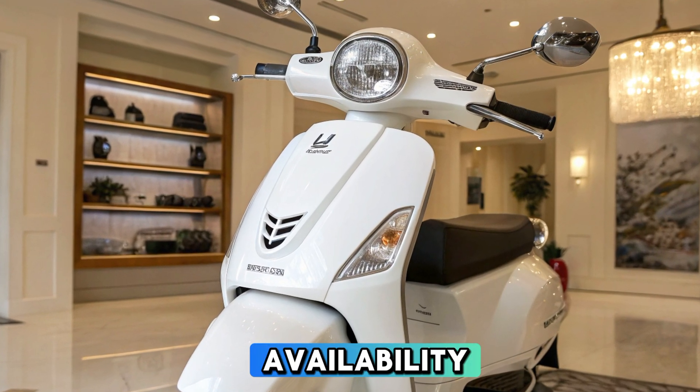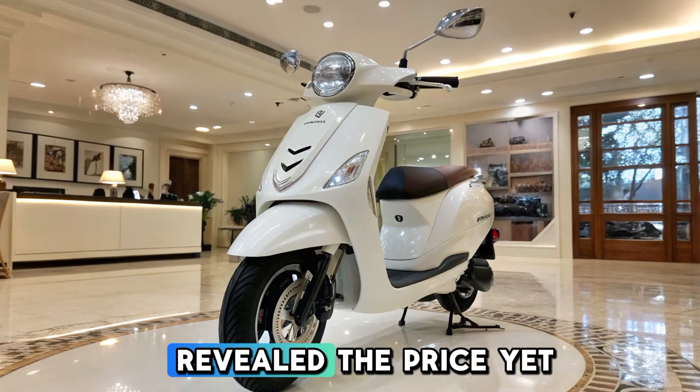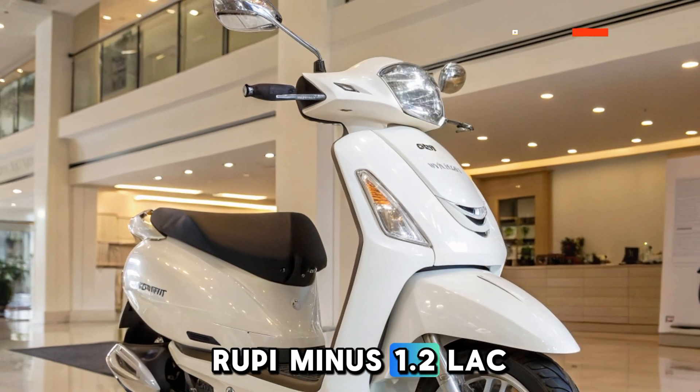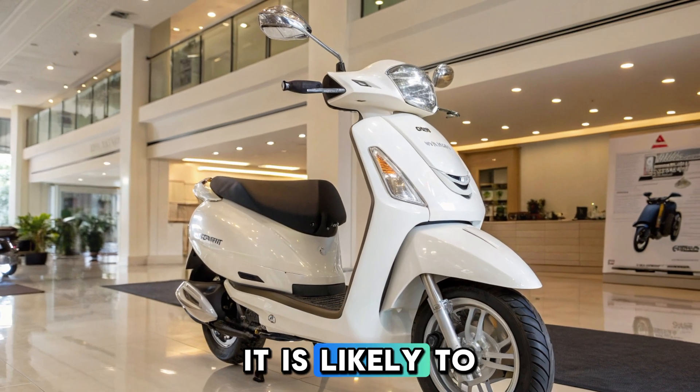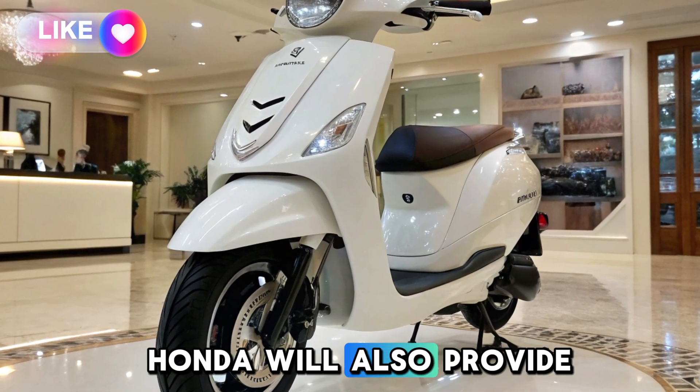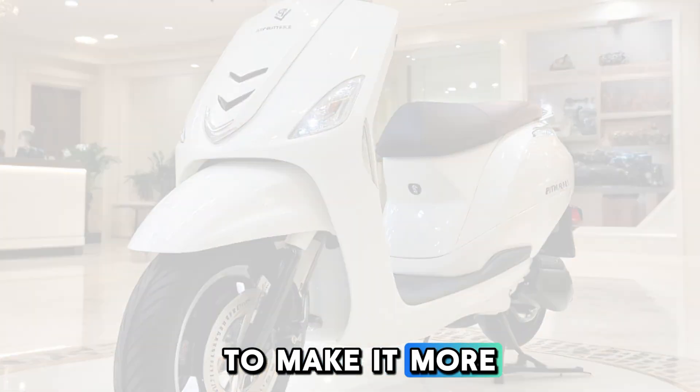Price and availability. While Honda hasn't officially revealed the price yet, the Activa Electric is expected to be priced around 1 to 1.2 lakh rupees ex-showroom. It is likely to launch in mid to late 2025 in India. Honda will also provide financing options to make it more affordable for buyers.